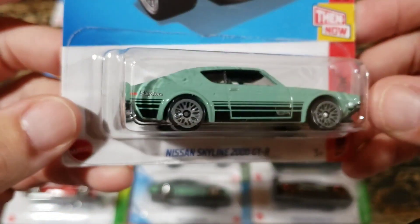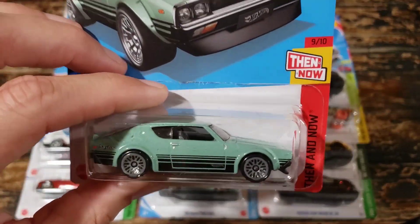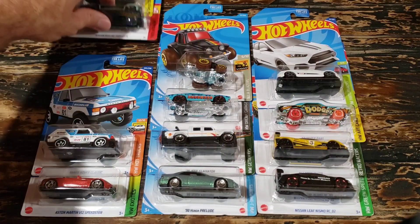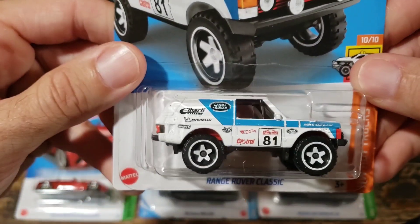Nissan Skyline 2000 GTR - kind of an interesting choice on the color. It is a nice looking casting, and Skylines regardless of what model they are always have a super big following. I saw this one a little while after they had been released and kind of forgot it was an exclusive color, but definitely an interesting pick on that.